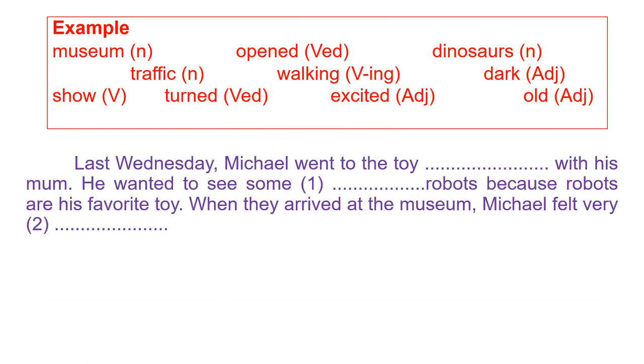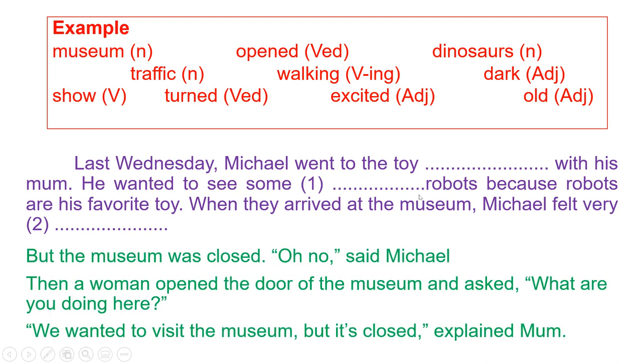For the example: 'Last Wednesday, Michael went to the [blank] with his mom.' This blank position must be a noun. We have three nouns: museum, dinosaurs, and traffic. The only noun suitable for this blank is museum.